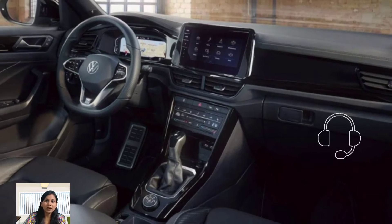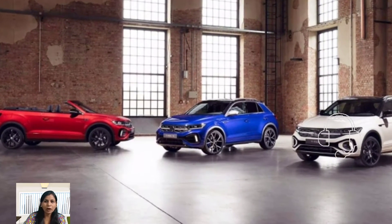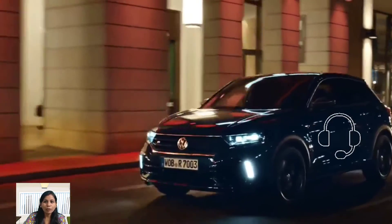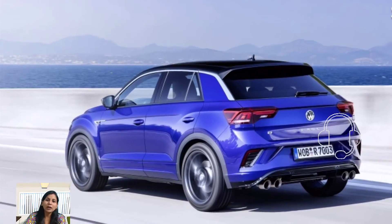The 2024 Volkswagen T-Rock six-seater is expected to be available in early 2024, with a starting price of around $28,000, making it an affordable option in the SUV market.